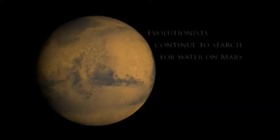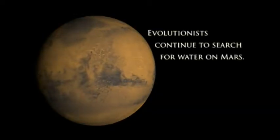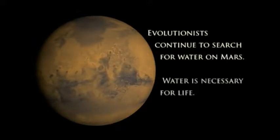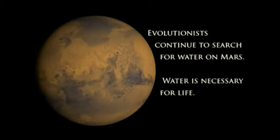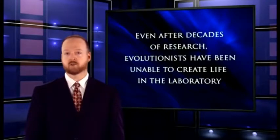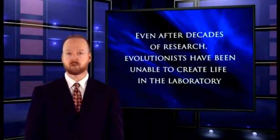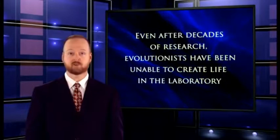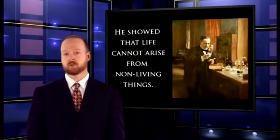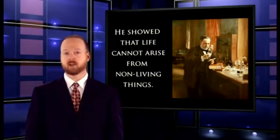Despite all this, evolutionists speculate that Mars used to have huge oceans of liquid water, which lasted for hundreds of millions of years. Why? Because they want to find life on other planets, and they need liquid water to do it. They seem to think that finding life somewhere besides Earth would prove evolution. That's absurd in multiple ways. First of all, water doesn't mean life. You need water for life, but you also need lots of other things, especially an intelligent designer who can create it all. Louis Pasteur already proved that life can't arise from nonliving chemicals, and that was over 150 years ago. Evolutionists need to update their scientific approach.